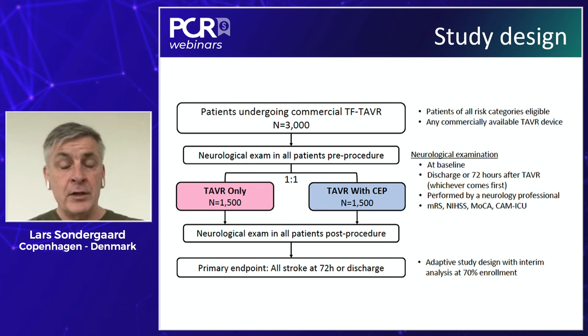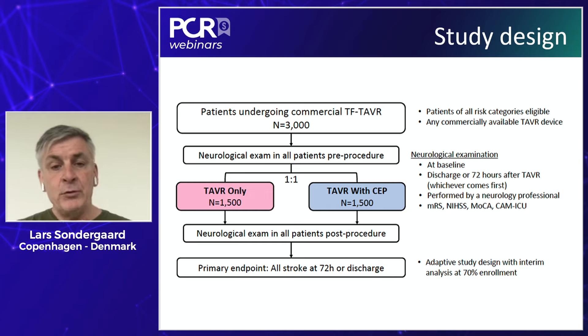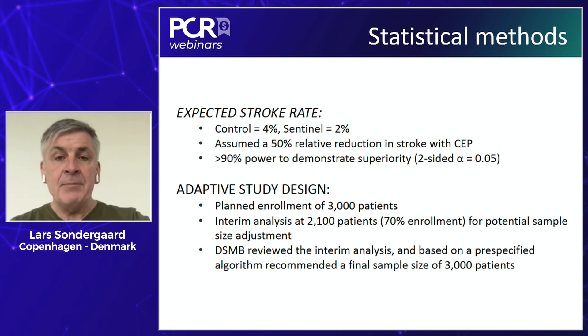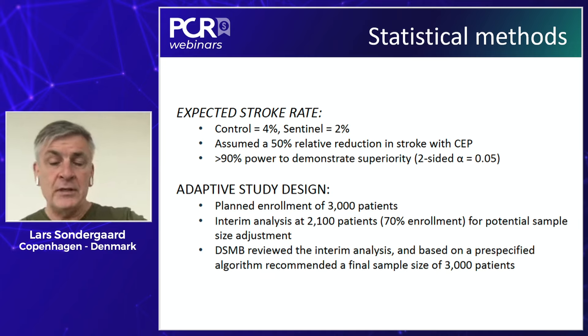Patients had a neurological assessment at hospital admission and again after the TAVI procedure. The primary endpoint was all stroke at 72 hours or discharge, whichever came first — essentially in-hospital stroke. The study was designed based on an expected stroke rate of 4% in the control arm, to be reduced by 50% down to 2% in the cerebral embolic protection group, giving more than 90% power to demonstrate superiority. There was also an interim analysis after 2,100 patients were enrolled, and the DSMB decided to continue to enroll all 3,000 patients.